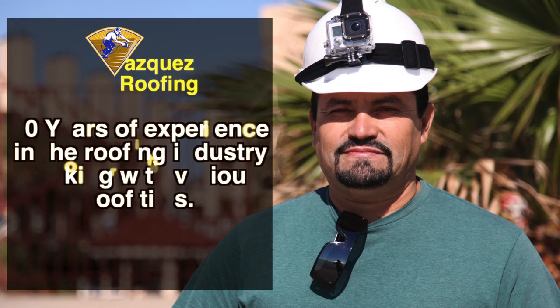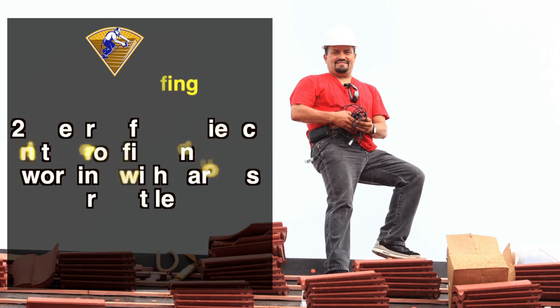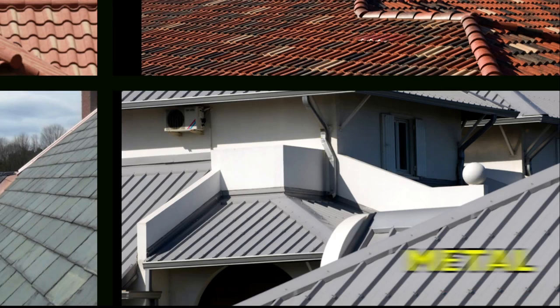For the past twenty years, Vasquez Roofing has had the installation experience working with concrete tiles, clay tiles, slate material, and much more.